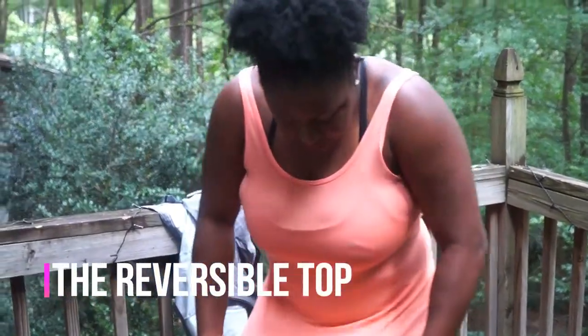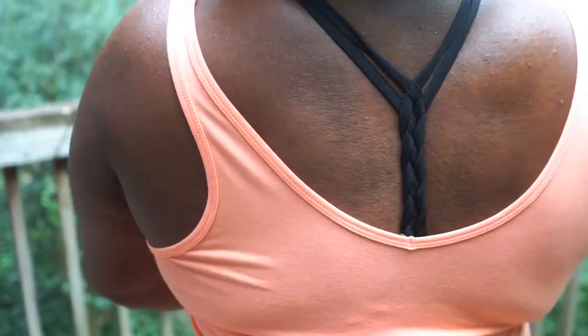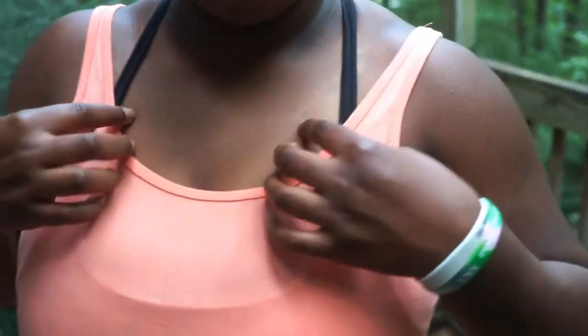The top is reversible, so let me show you — it has a scoop neck on one side and a v-neck on the other. I wear the scoop neck in the front and the v-neck in the back, because I wanted a lower back to show off that braided bra. That was super nice.